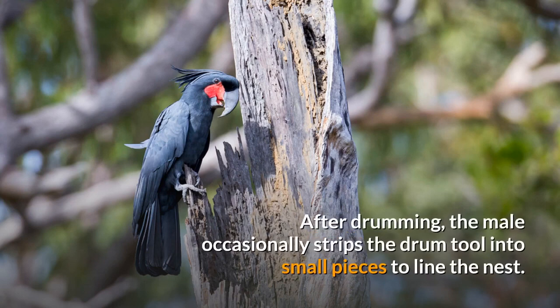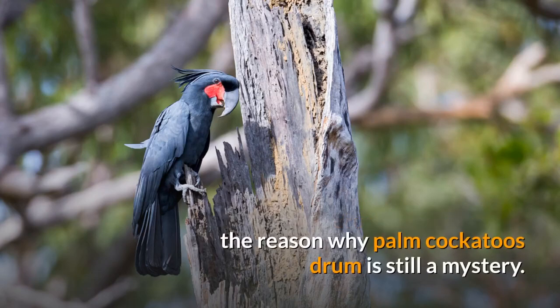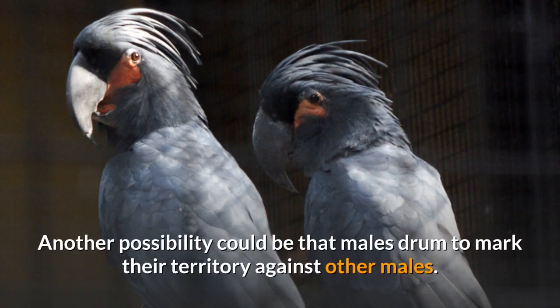After drumming, the male occasionally strips the drum tool into small pieces to line the nest. Although this drumming behavior was discovered over two decades ago, in 1984 by G.A. Wood, the reason why Palm Cockatoos drum is still a mystery. One reason could be that females can assess the durability of the nesting hollow by the resonance of the drumming. Another possibility is that males drum to mark their territory against other males.